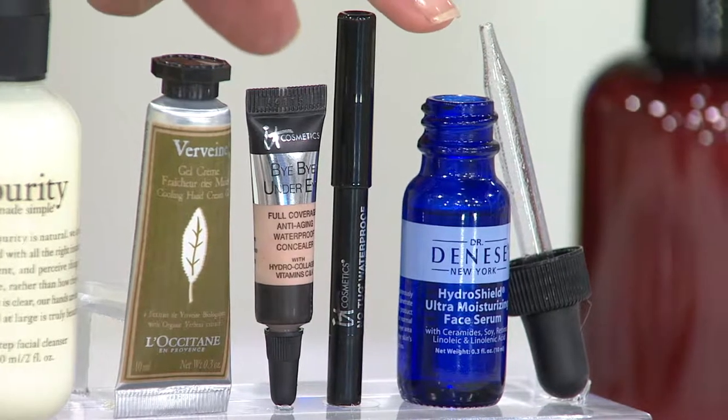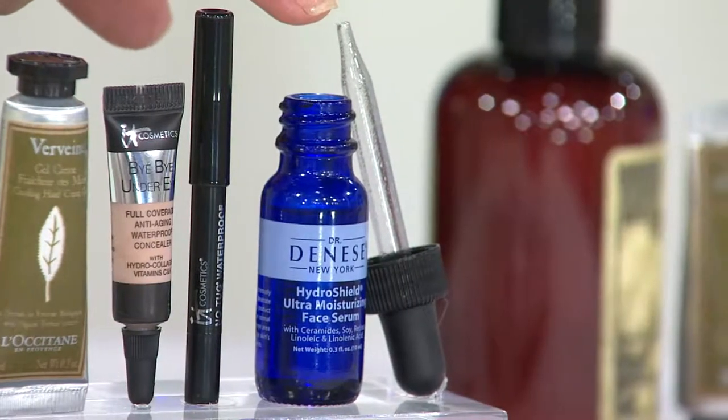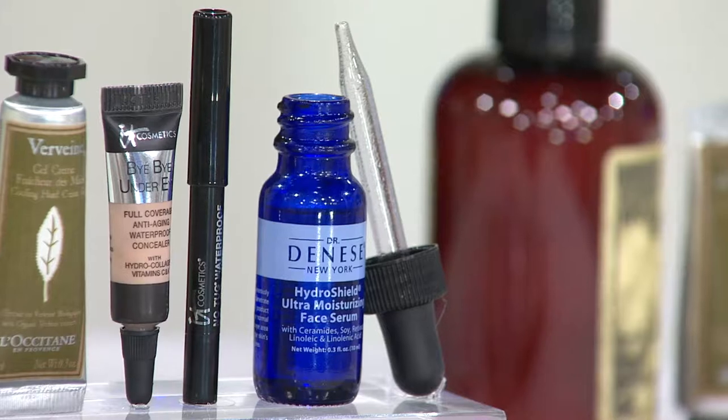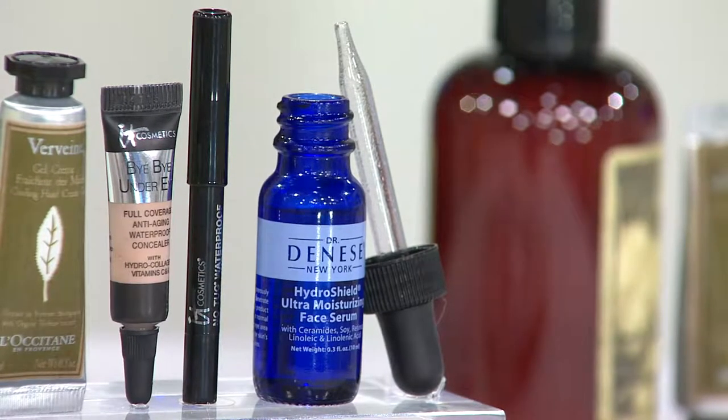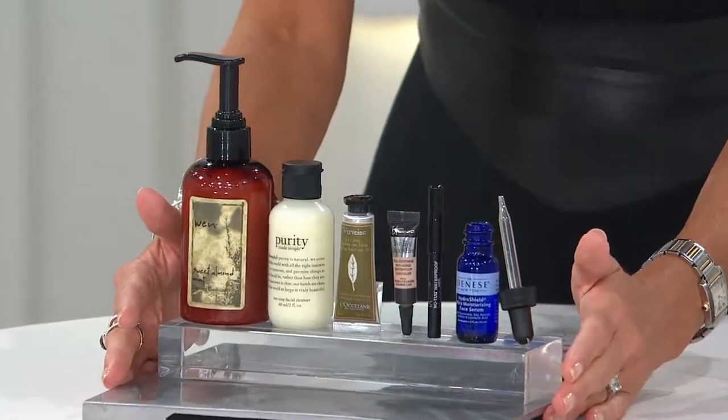Dr. Dinesse won best anti-aging serum treatment on QVC back in 2013. This is her Hydro Shield — the absolute number one product in her line. It goes on clean dry skin after you cleanse, as your anti-aging serum. She studied at Harvard and Cornell and developed this line. You're getting all of these products for 24 bucks.